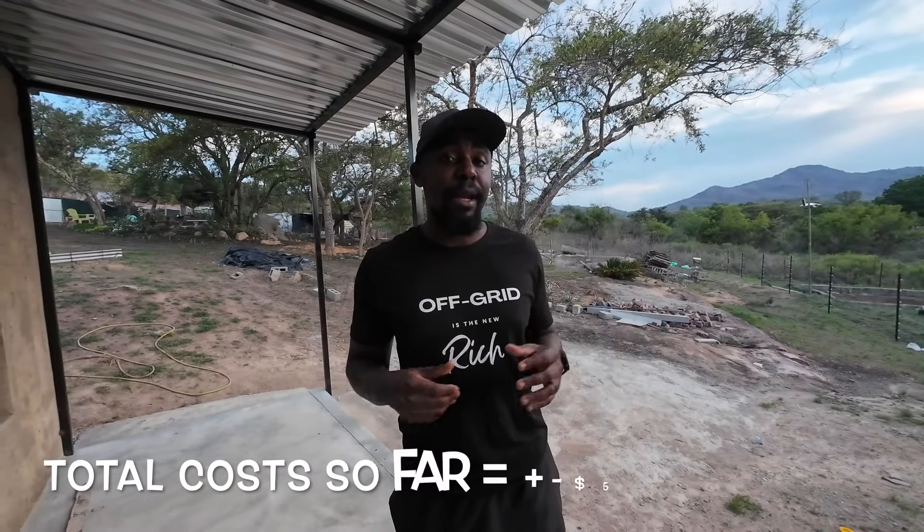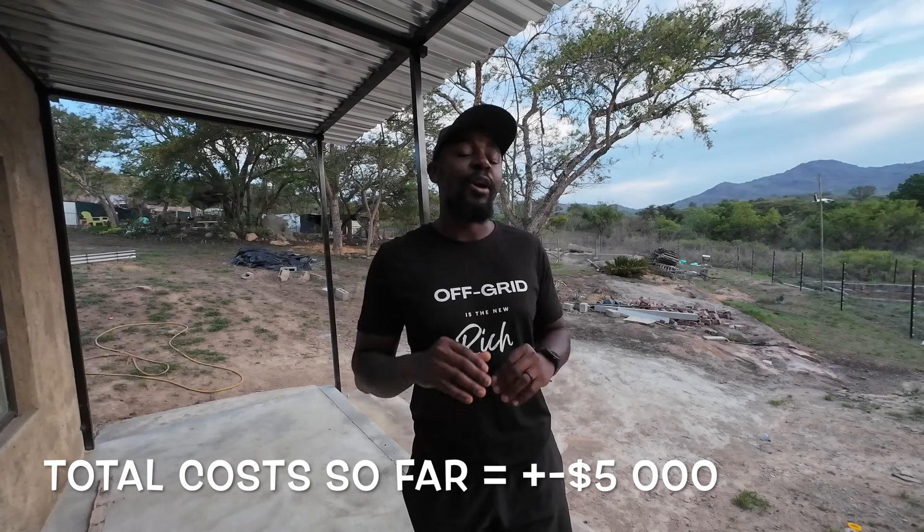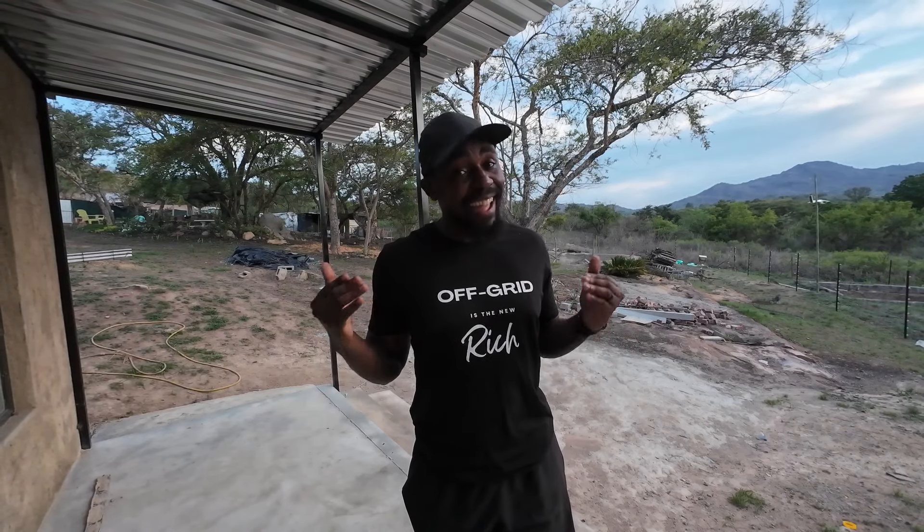I had previously promised a full cost breakdown. At the moment the total cost is about 100,000 rands. We're going to do a separate video going through all the details — materials, labor — so stay tuned for that.